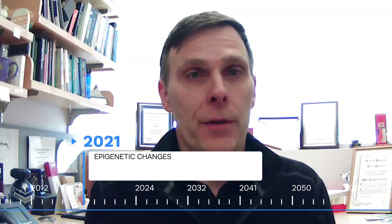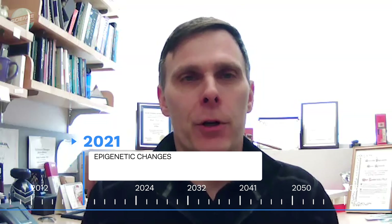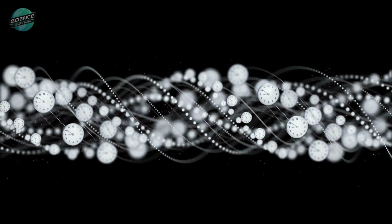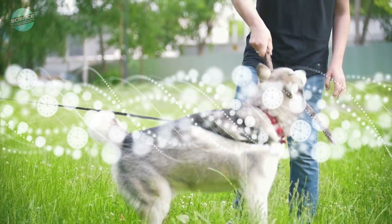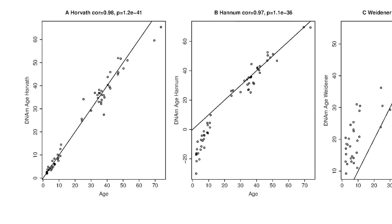These chemical modifications to DNA have been found to also change with chronological age, and people have created what are called epigenetic clocks that are very predictive of chronological age. Across the population of people — and this has also been done in dogs — you can make a straight line for this epigenetic clock where chronological age is on the x-axis and epigenetic changes are on the y-axis.